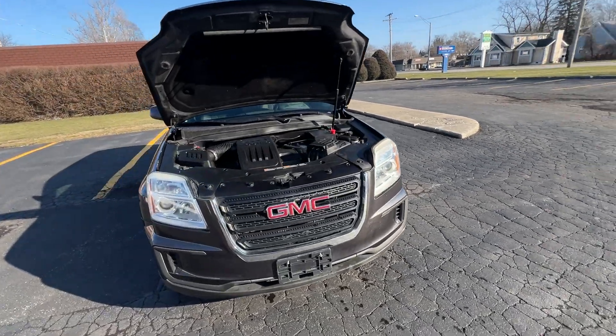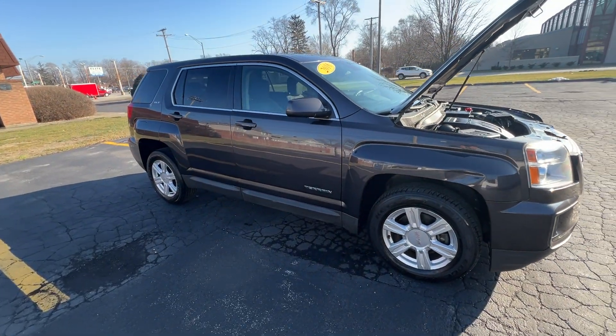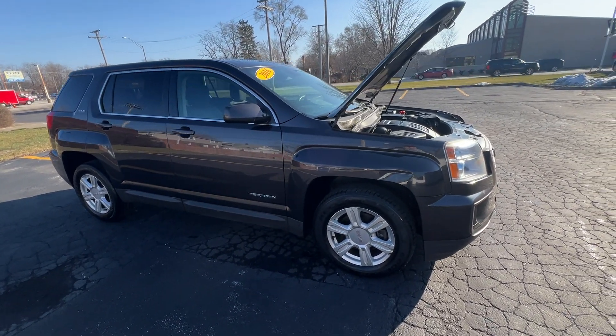Hi folks, it's Ed from Mr. C's Automart. We have a new arrival: a 2016 iridium metallic — that's dark gray metallic — GMC Terrain SLE1.